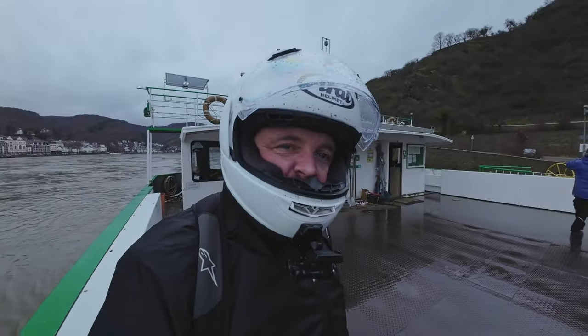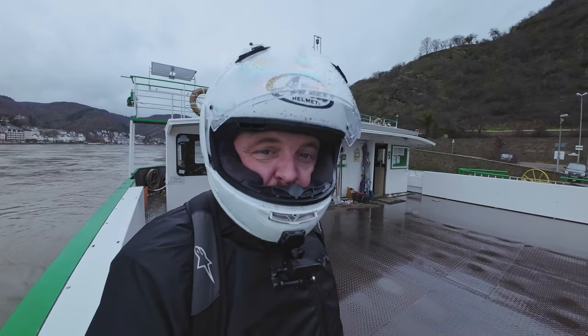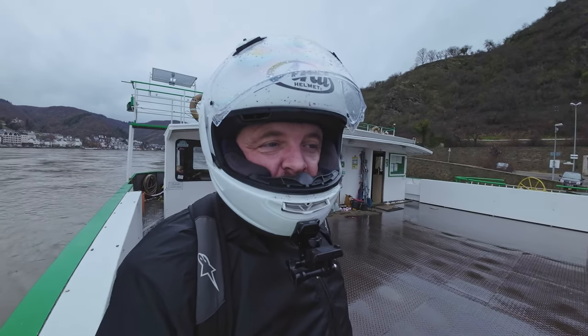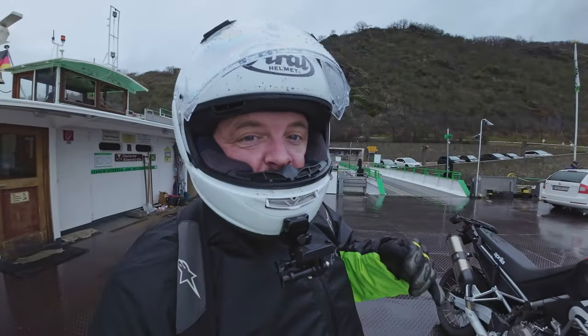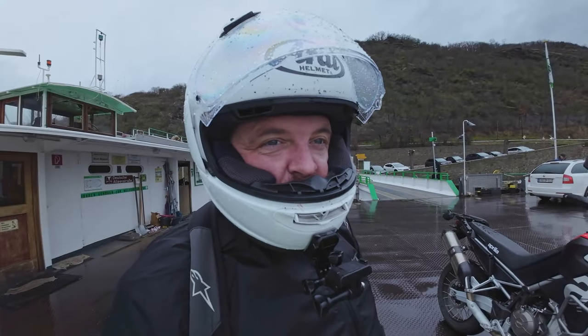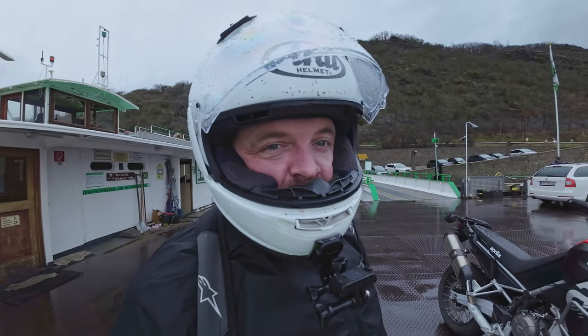What else did we learn in the thousand kilometers? The big thing is that only revving a Tuareg to 6,000 rpm is possible during run-in, but you don't get much airbox honk and you are kind of castrated living your life at 6,000 rpm. So I'm really looking forward to being able to actually thrash this now. If you remember the very first Tuareg I rode, I gave it death and it was fantastic honking its way up to nine and a half thousand.